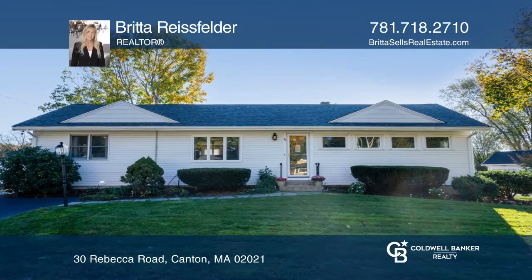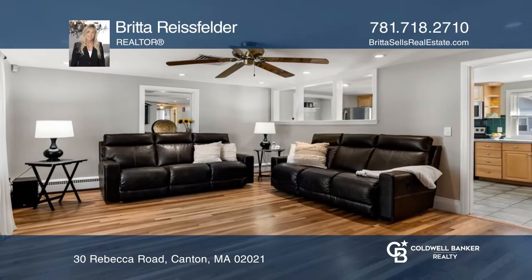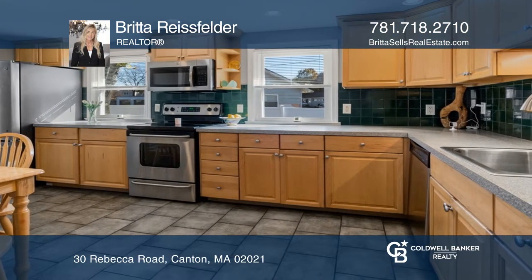Welcome home to this four-bedroom, two-and-a-half-bath, ranch-style home, located in a desirable Canton neighborhood. This home features gorgeous hardwood floors, an updated kitchen and bathrooms, along with a young roof.